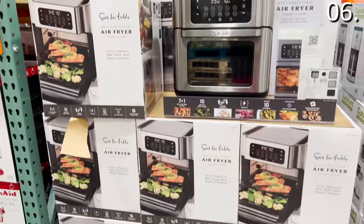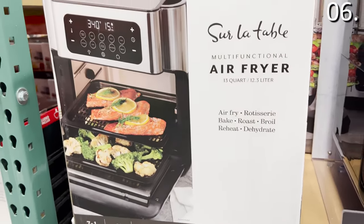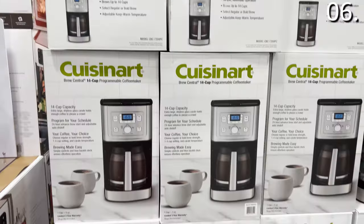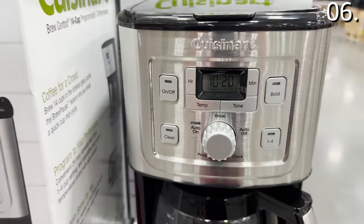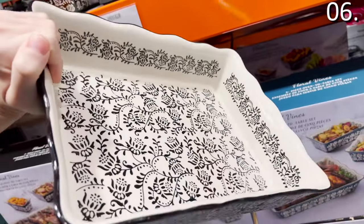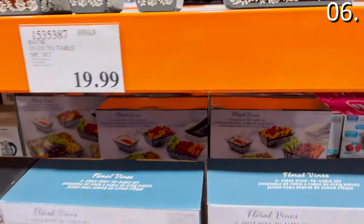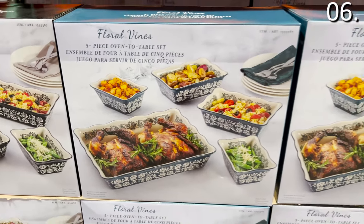The Sur La Table 13-quart air fryer for $80 is a big brand name tied to a product a lot of people are purchasing this holiday season. This model includes a rotisserie basket, and the door folds down, which I really like. The Cuisinart coffee maker you see right here for $45 is a nice take on a traditional coffee maker — durable build in stainless steel, ready to serve the masses this holiday season. And this five-piece oven-to-table set for $19.99 is one of my favorite grabs on the whole list — five beautifully designed pans you can put in your oven and bring to the table, ready for that Thanksgiving feast or any holiday meal.